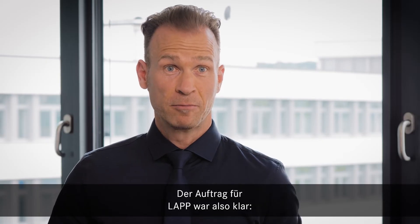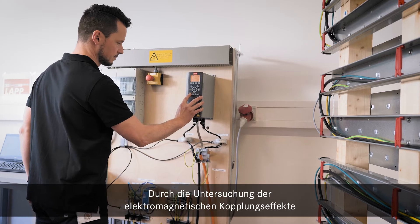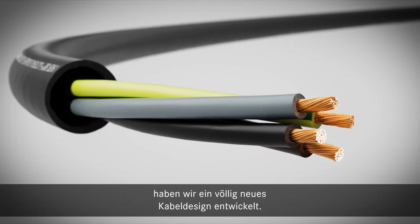So the mission for LAB was clear: developing a troubleshooter for all occurring application problems. By investigating the electromagnetic coupling effects and focusing on the customer's problem, we came up with a totally new cable design.